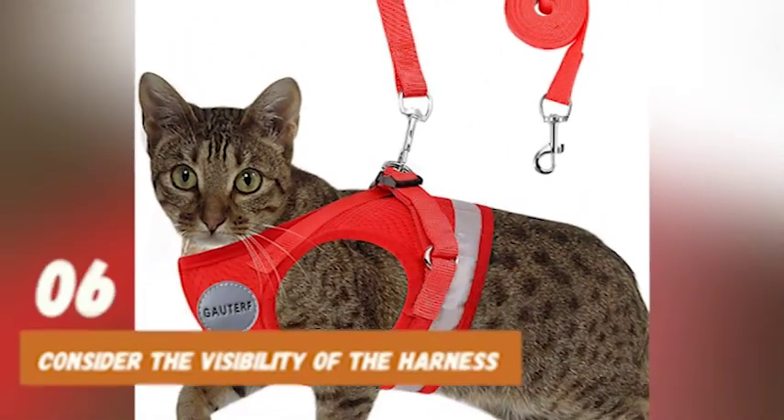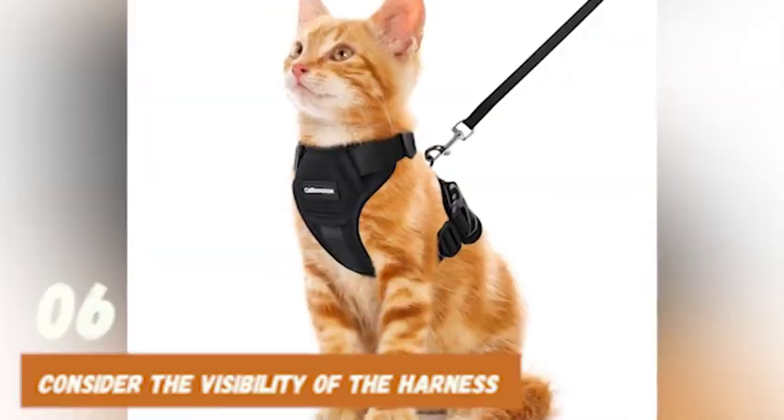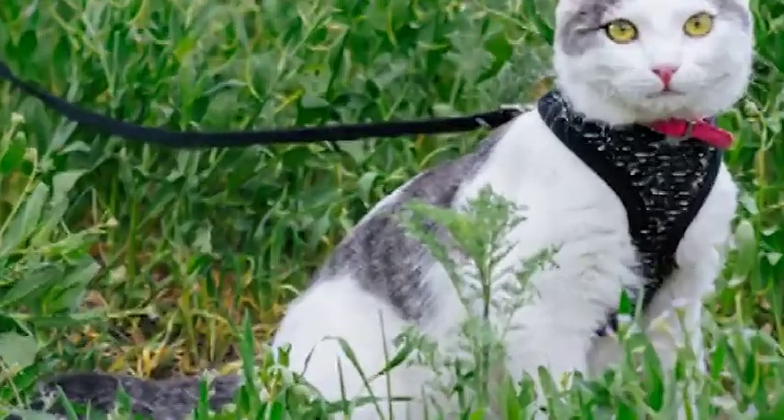At number 6, consider the visibility of the harness. If you plan on walking your cat at night or in low-light conditions, look for a harness with reflective strips or other reflective materials. This will make it easier for drivers and other pedestrians to see your cat.